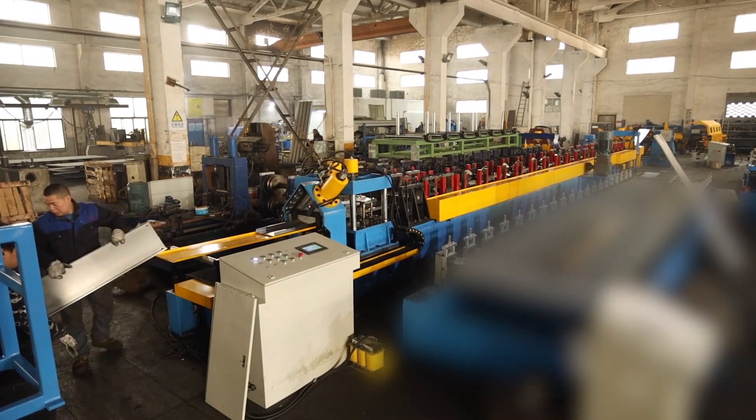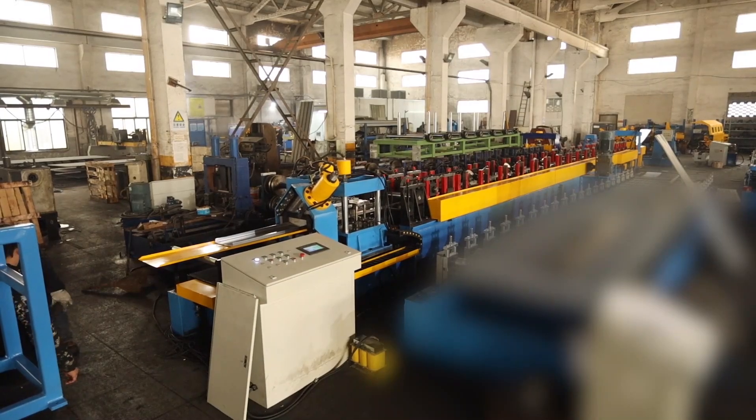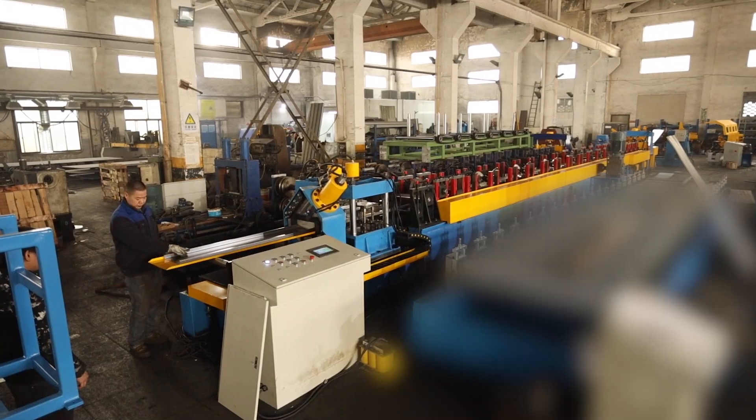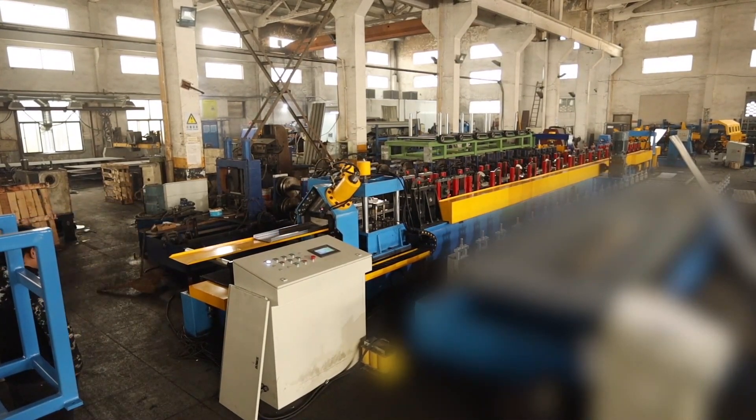Order your custom roll-forming machine today and experience the pinnacle of manufacturing innovation. Visit our website or contact our sales team for more information. Join the many satisfied customers who have elevated their construction capabilities with Wuxi High Roll Phone.